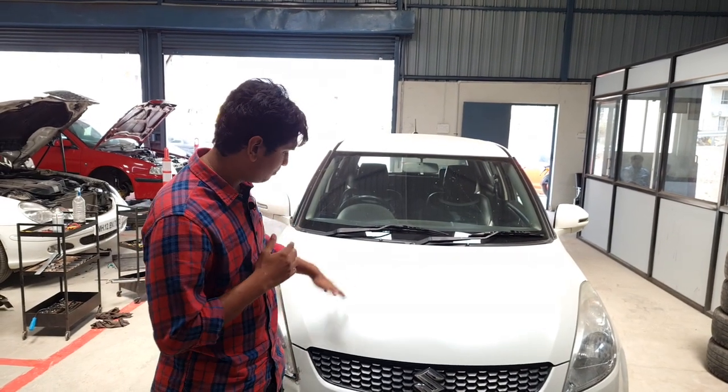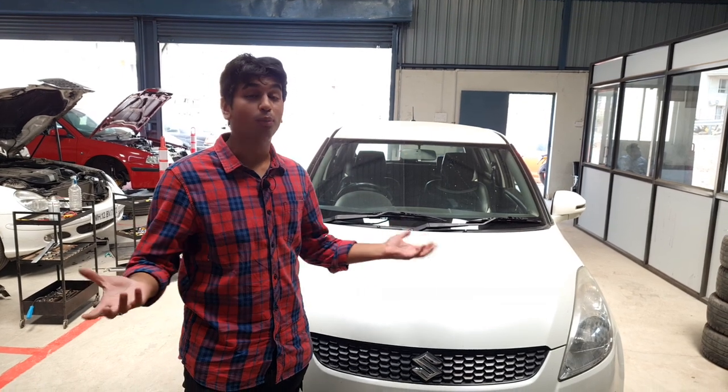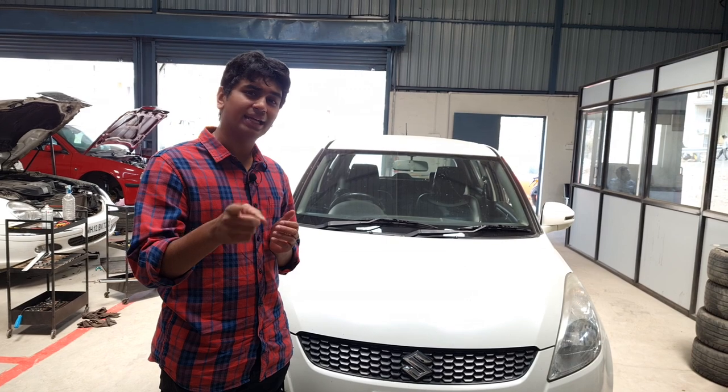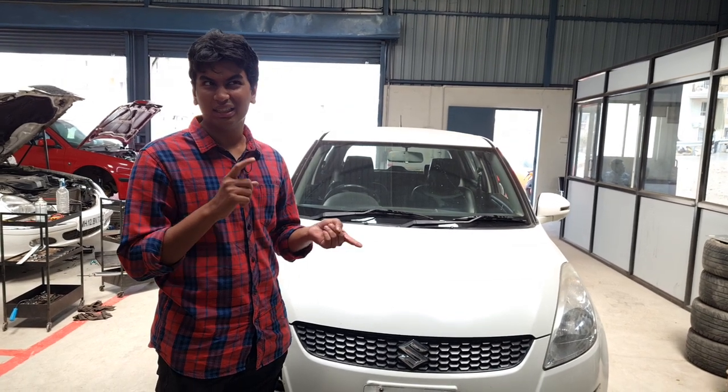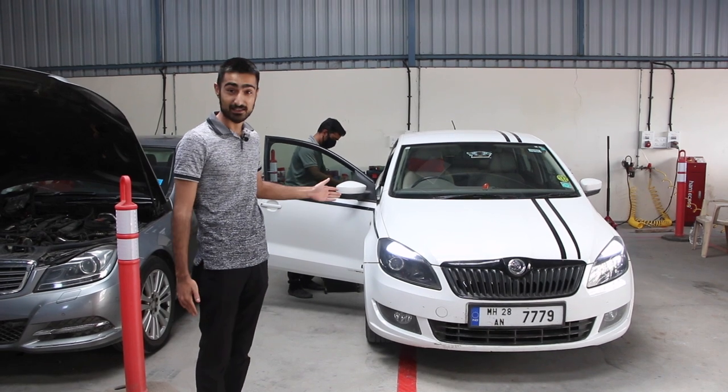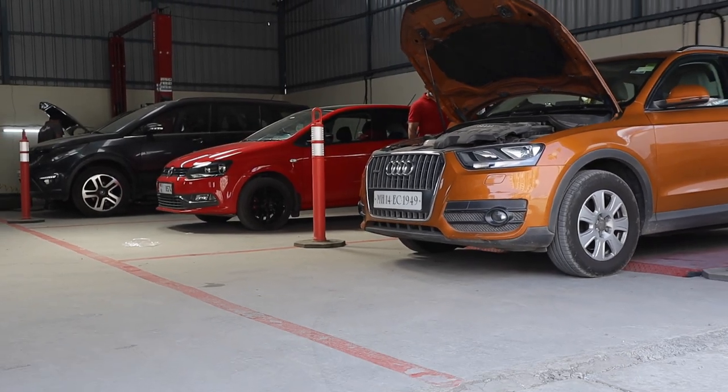That's it for today's episode. This is an epic little pocket rocket and we hope it will perform on the day of the drag. Stay tuned for the next episode, which will be either tuning and modifying the Skoda Rapid 1.5 diesel or the Audi Q3 2.0 diesel.